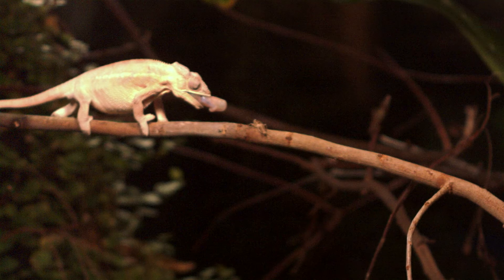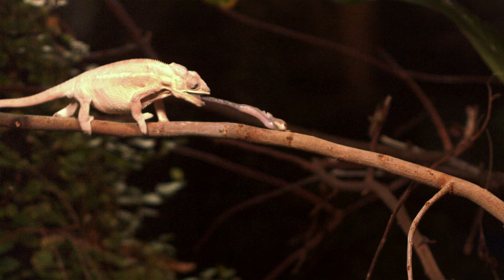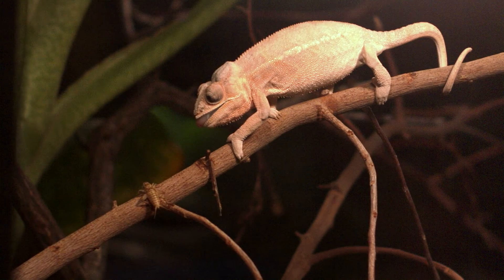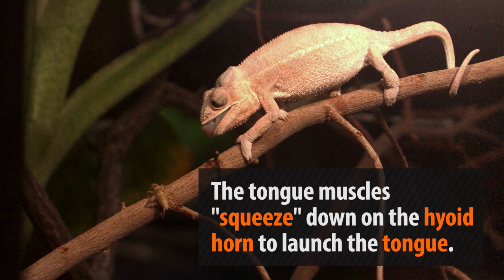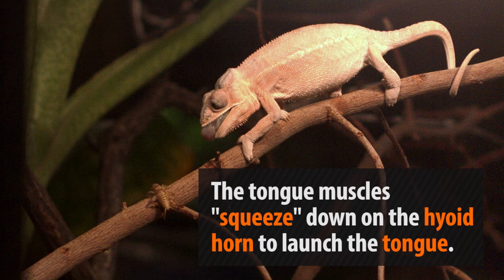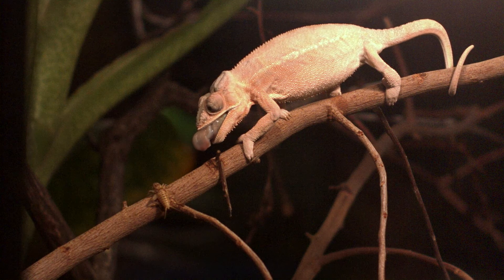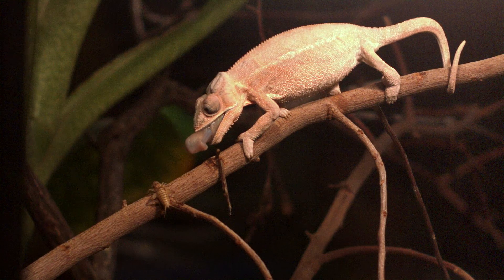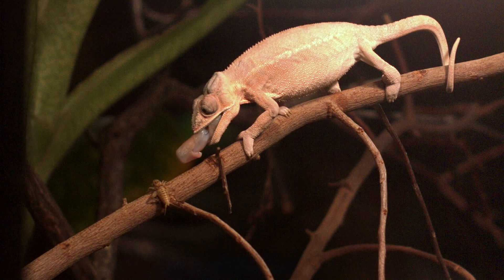By slowing down the attack, we can see in detail how it all works. The tongue is connected to a U-shaped bone in the base of the mouth called a hyoid bone, which holds a structure called the hyoid horn. This horn sits entirely within the tongue and is what allows the chameleon to generate such extreme force when catching prey. The muscles within the tongue squeeze down on the horn, launching it out of the mouth.